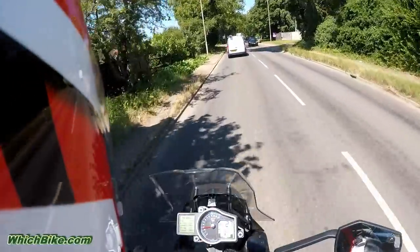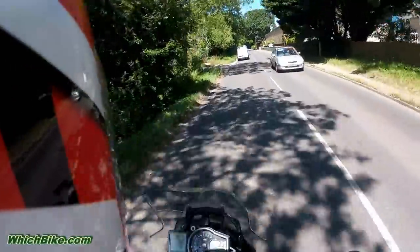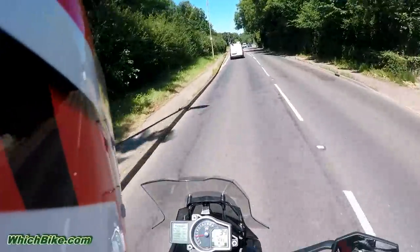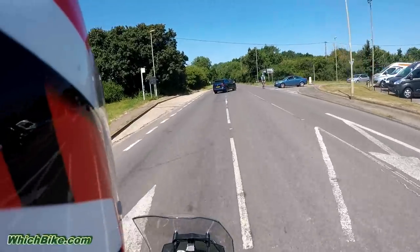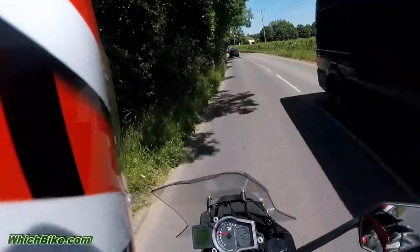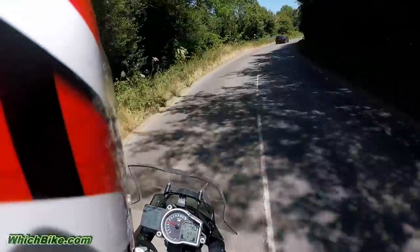Tell you what — there's bugger all buffeting at 30 to 40 miles an hour on this windscreen. That's brilliant. You've got hand protectors coming out over the brake levers — that might be an option. Not a great fan of them look-wise myself. Once you hit 50 the wind starts to pick up, but it doesn't move your body back — you just hear it, that's all, which is absolutely expected.